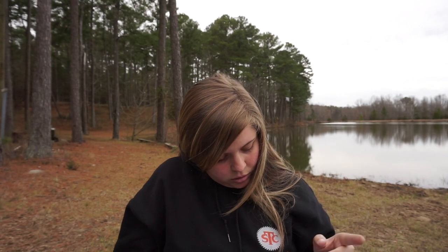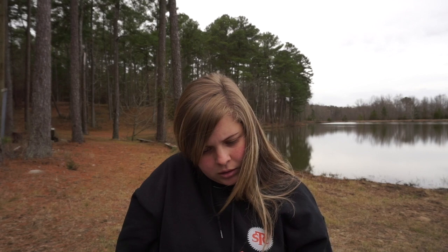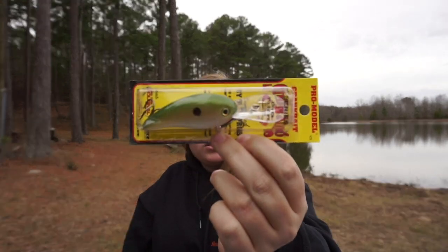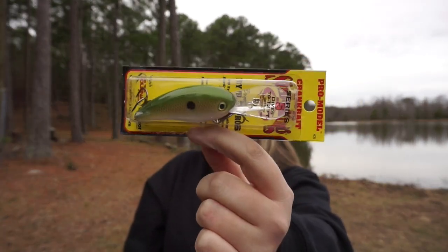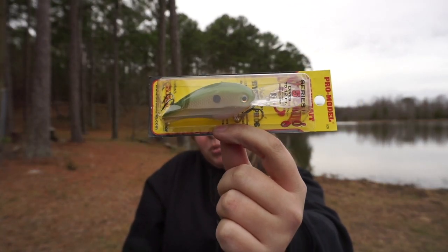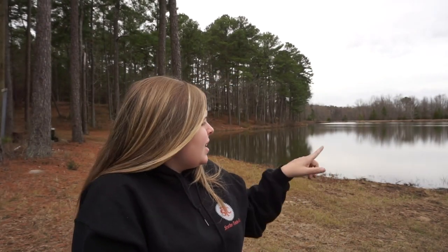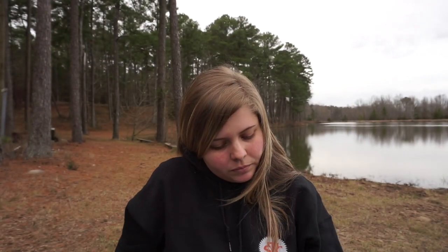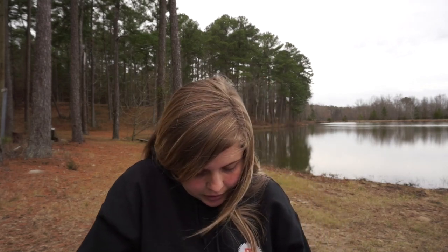That square bill retails for $8. Next we got — what is this — the Series 5 deep diver. This dives to 10-plus feet. I could take this to the Pig Factory and slay some bass on it. I might be able to throw it in my pond since it's 12 to 14 feet deep. If not, I can definitely throw it at the Pig Factory. That retails for also $8.